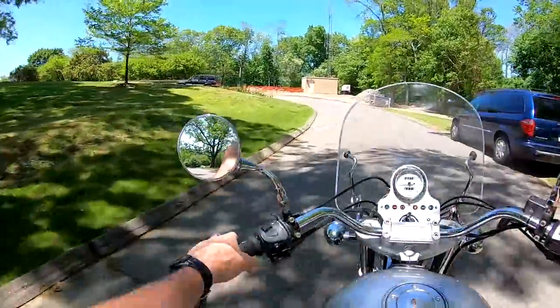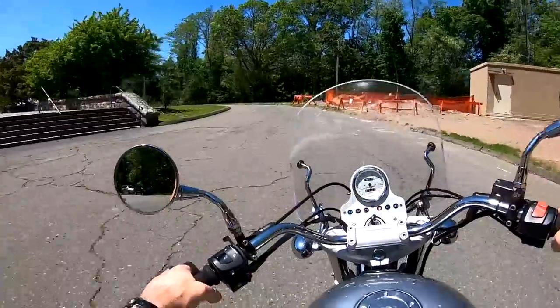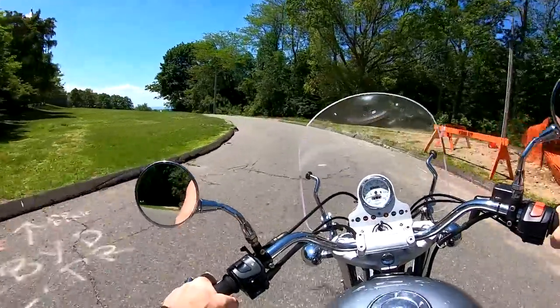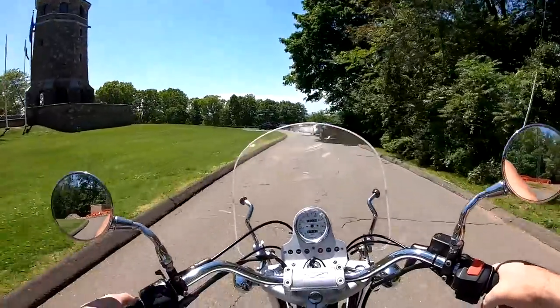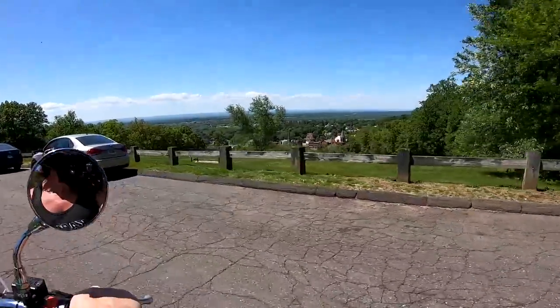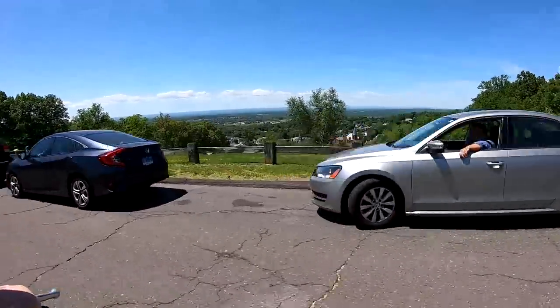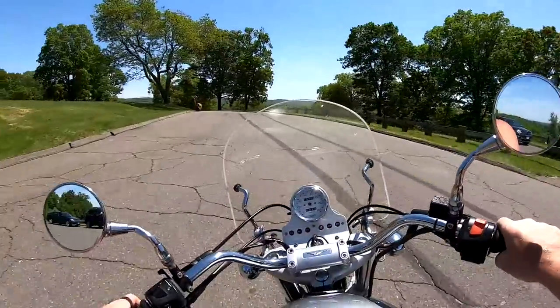We're heading up to the tower. A lot of people out here on Memorial Day having picnics with their loved ones — you can smell the burgers cooking and the charcoal briquettes. There's the tower right there, Henry Park Tower. Look at the view from up here — you can see all the way to Mount Tom in Massachusetts, 30 miles that way and 30 miles the other way to West Hartford.